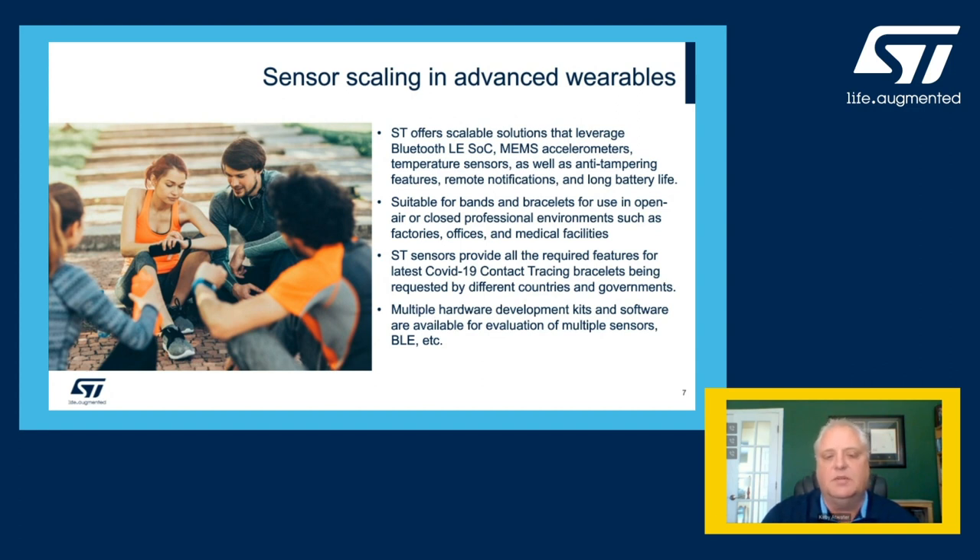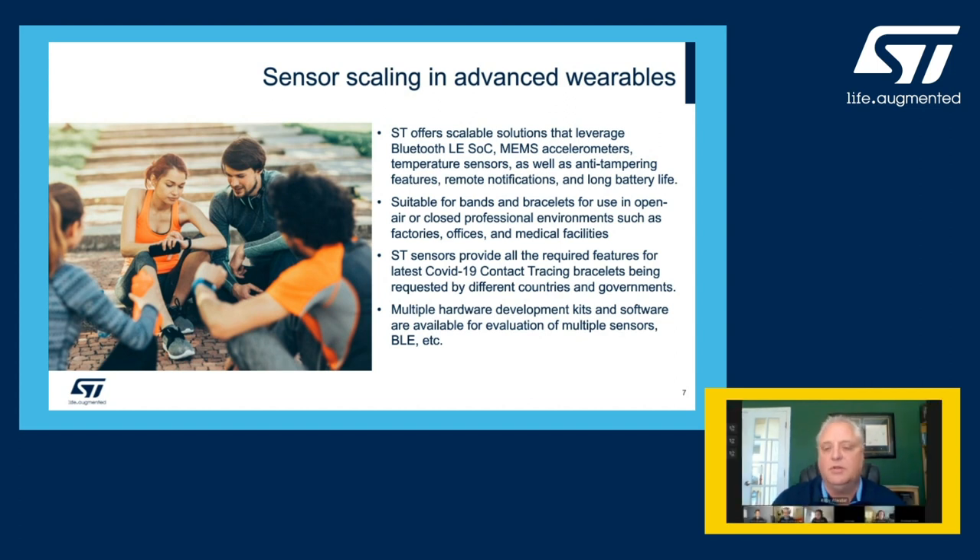Our MEMS motion sensors are capable of sensing simple motions like a wake-from-sleep scenario, but also capable of sensing and making decisions based on multiple and complex movements, or a series of movements and gestures. Our environmental sensors are available to sense temperature, pressure for elevation sensing, and relative humidity. All these capabilities are an exceptional foundation for development of newer tracking bands requested by some governments to help with contact tracing for COVID-19.